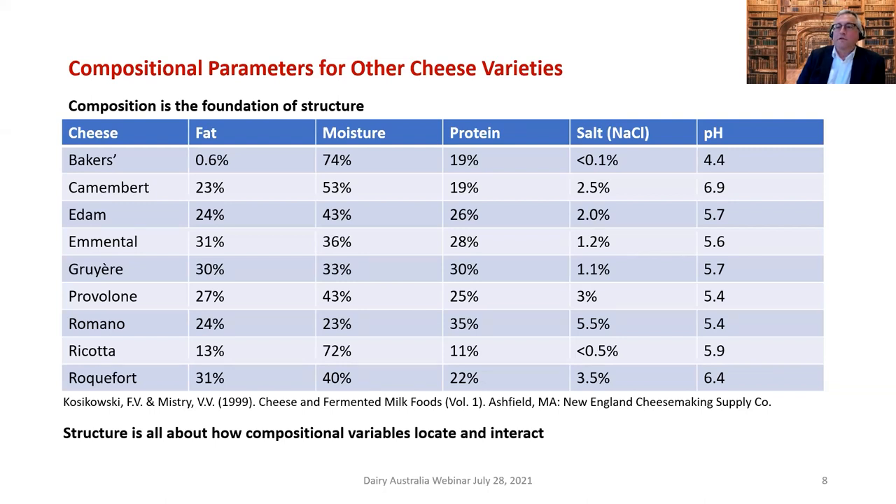For cheeses like Camembert, if you wait long enough you get an ammonia smell when it's overripe, which raises the pH above 7, sometimes as high as 7.5 to 8. That's one of the few foods we consume that's not acidic — Icelandic shark meat, egg yolk, and pretzels are others.